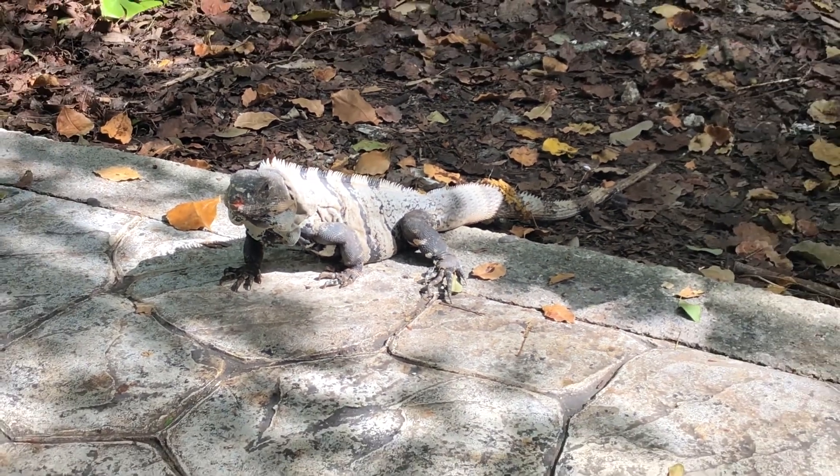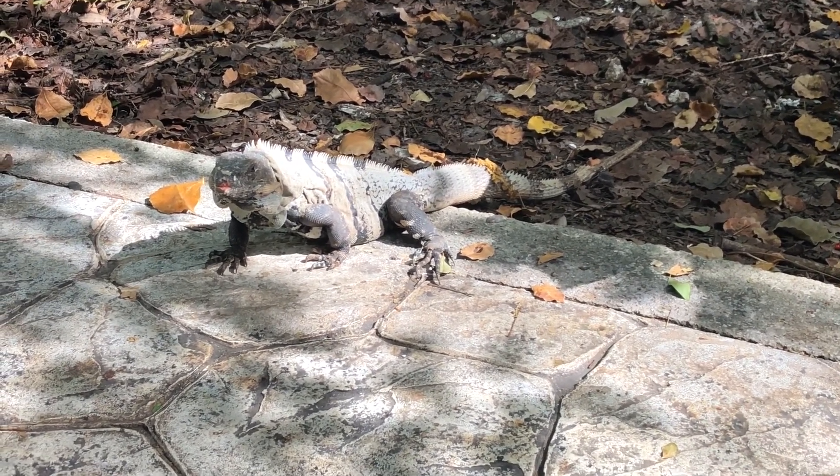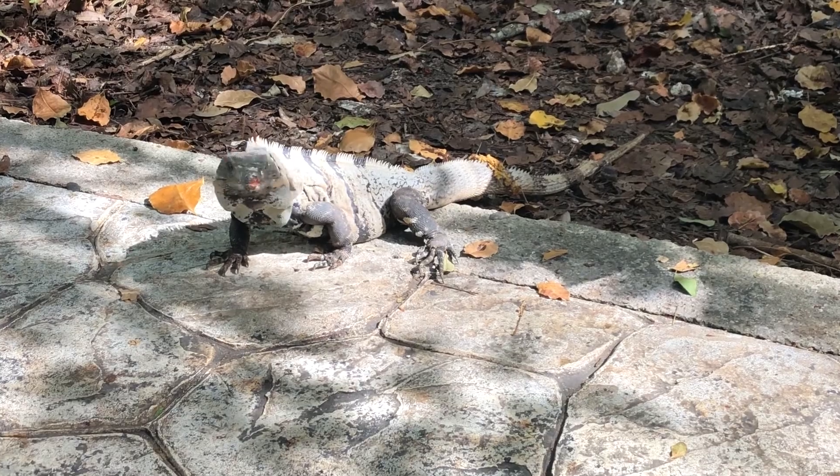Spiny Tail Iguana — awesome. I don't know all of the actual species names but I'll be sure to post it up.